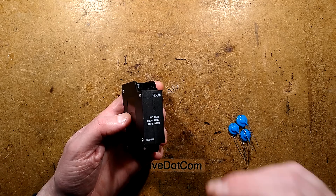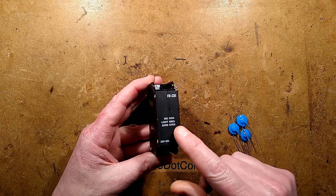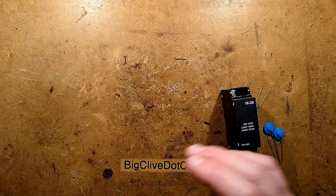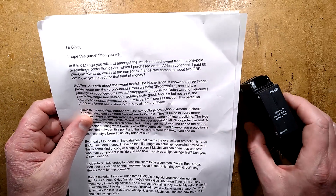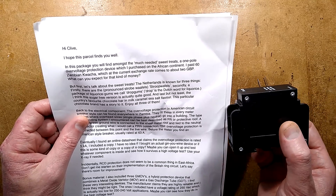It's an indoor lightning surge arrester, but not just any indoor lightning surge arrester. This one is used in Africa, and it was sent by Frank. In this package you will find, amongst the much-needed sweet treats, a one-pole overvoltage protection device which he purchased on the African continent.